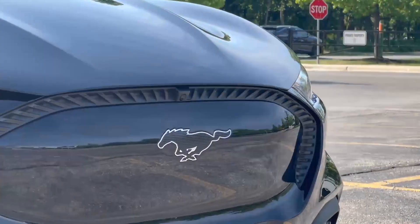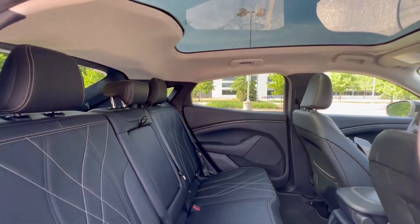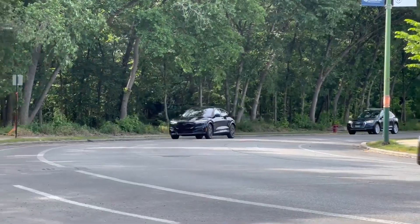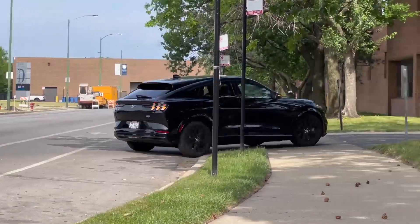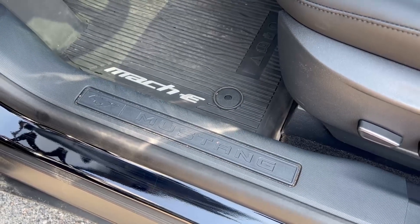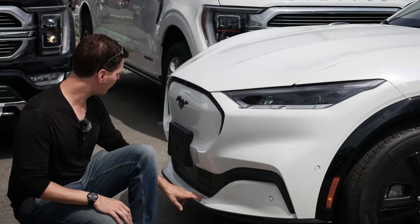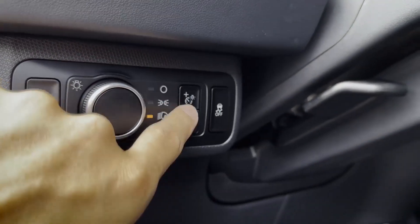Inside, the Mach-E features a spacious cabin with a large 15.5-inch vertically-oriented touchscreen powered by Ford's SYNC 4A system, which includes wireless Apple CarPlay, Android Auto, and cloud-based navigation. The interior materials are modern and eco-friendly, with ample cargo space for family adventures. The Mach-E also comes equipped with Ford's Blue Cruise hands-free highway driving system. DC fast charging support enables a 10% to 80% recharge in about 45 minutes.